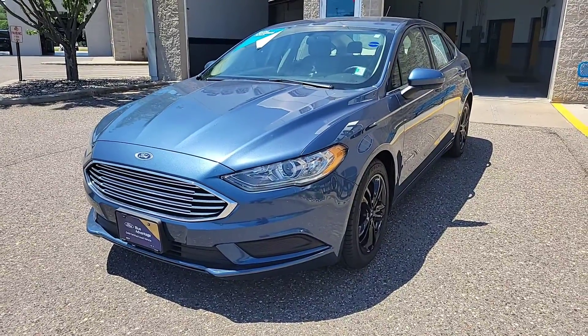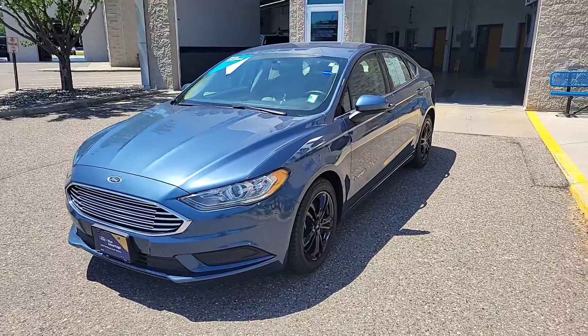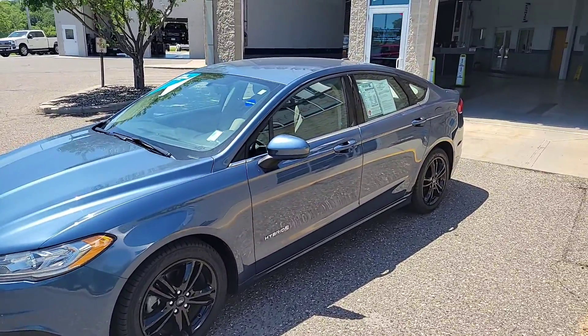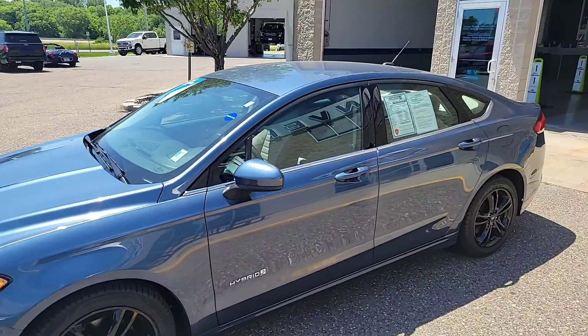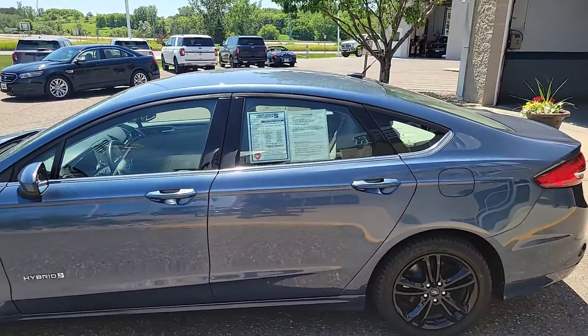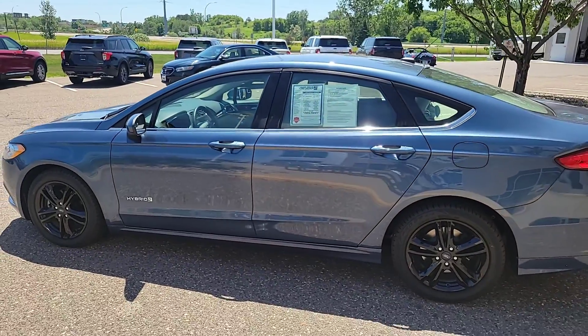This week we have selected a 2018 Ford Fusion Hybrid. So if gas prices have you a little concerned right now, this would be a great vehicle for you. This does get an estimated 43 miles to the gallon in the city, as well as 41 miles per gallon on the freeway.